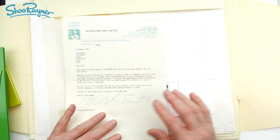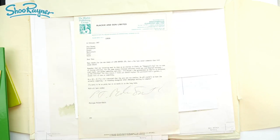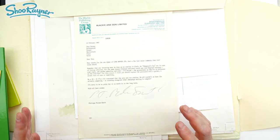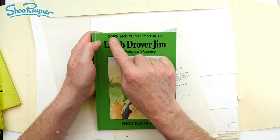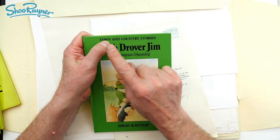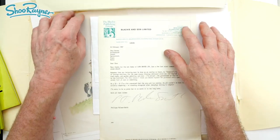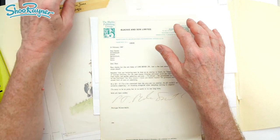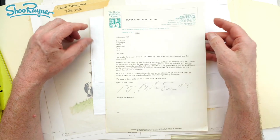I notice I've also got a letter here from Blackie and Sons from Philippa Mills-Smith, who was my editor. It was she who really got me going at being a writer. I'd done some artwork for her and she kept saying, you know, you're a storyteller, you should have a go at writing. She had commissioned two town and country stories already and wanted two country stories. She thought I could do that. She said, go home to the west of Wales where you live and write some country stories.